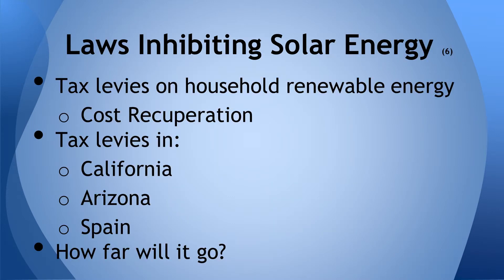A major factor preventing solar energy expansion comes from government pressure. Tax levies are already being implemented in California, Arizona, and Spain. These costs, along with initial installation fees, cause it to take 60 years for any cost return to the individual consumer. These taxes are due to the government working with energy giants to create resistance to change. How far will we let this go before changes are made?